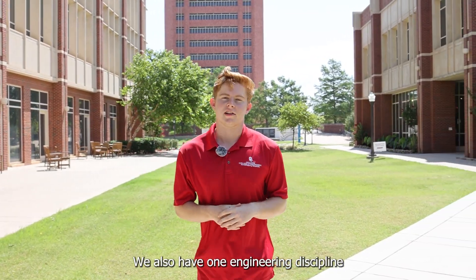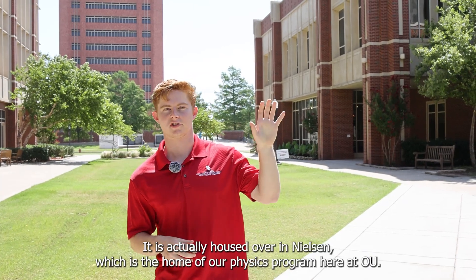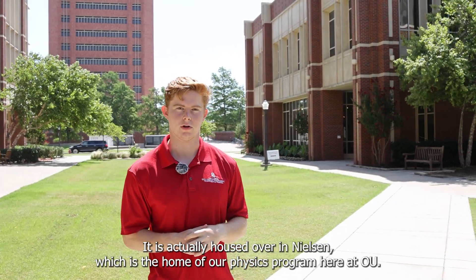We also have one engineering discipline that's not housed here in the E-Quad. That's our engineering physics program, which is actually housed over in Nielsen, the home of our physics program here at OU.